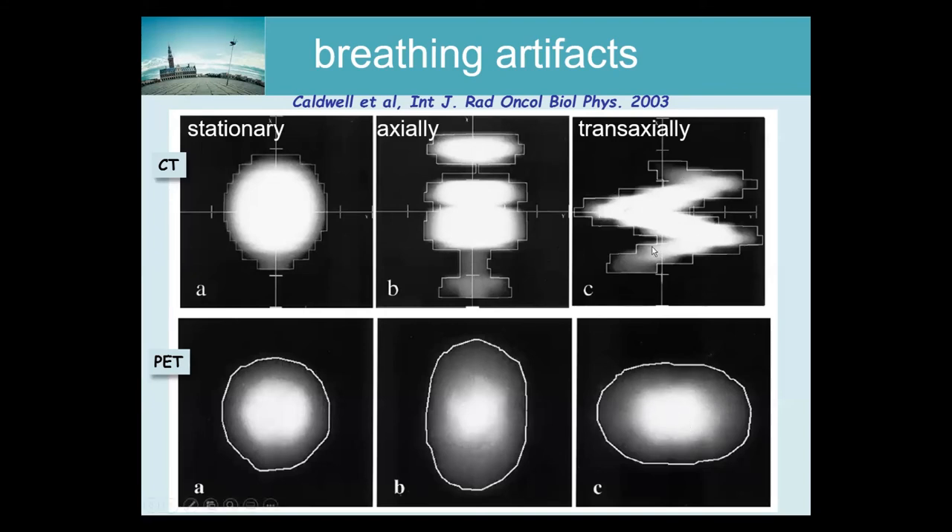If we move the sphere transaxially — within the transaxial plane — again for PET you get simple blurring, now from left to right. We have two problems here: first, the CT image is messed up, and one important reason for the CT is that the diagnosis improves dramatically with well-aligned PET and CT. Second, we want to do attenuation correction, and correcting the PET with a mismatched CT is clearly not going to work.